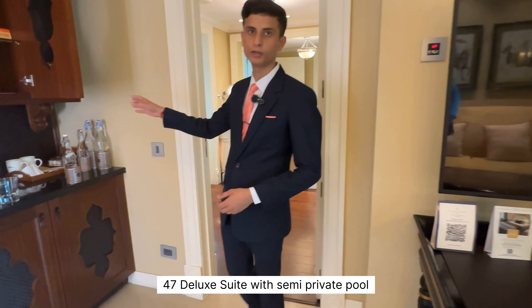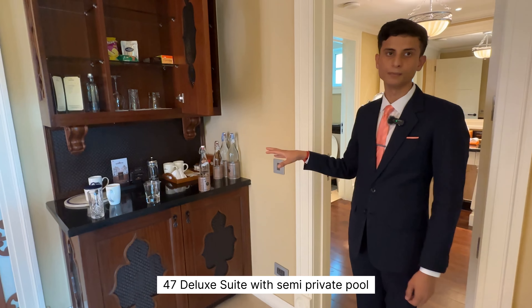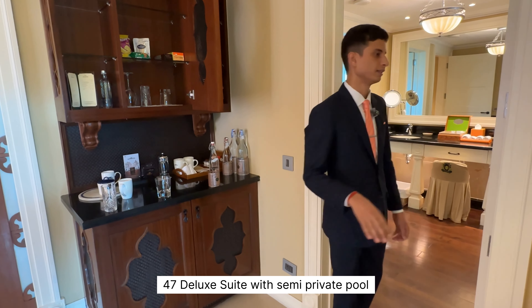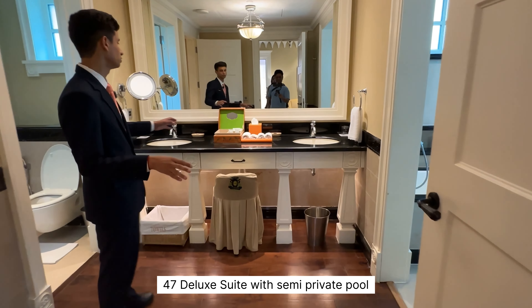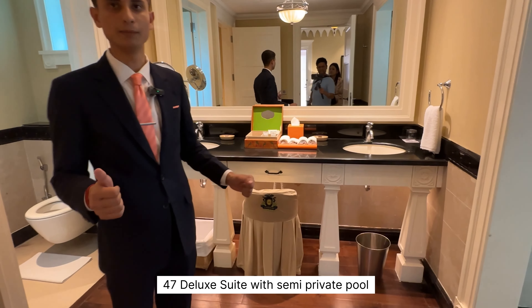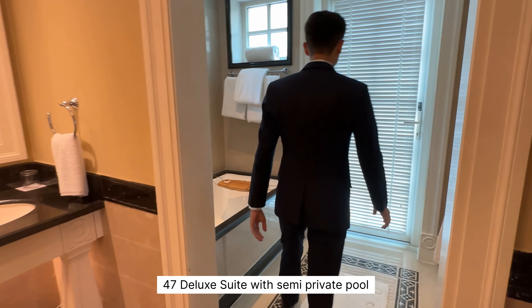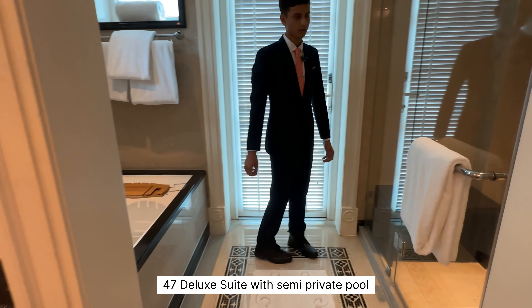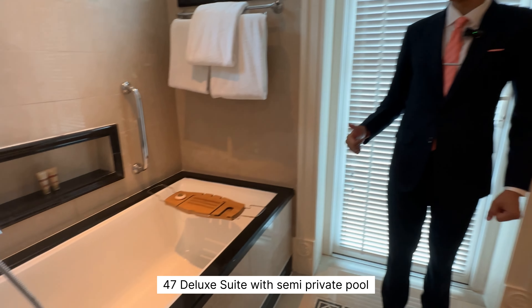To the right-hand side, there are coffee maker facilities with tea, coffee, and everything available. The washroom has a powder room area with towels and all facilities. To the left, there is a bathtub and a shower cabinet — very spacious so guests can enjoy their stay very well.